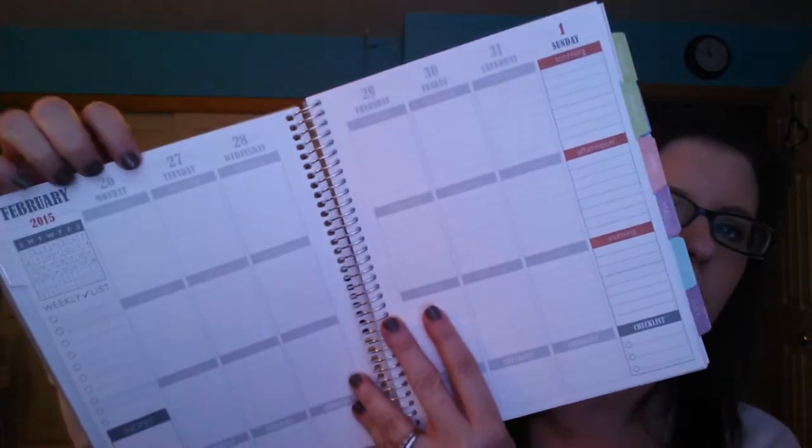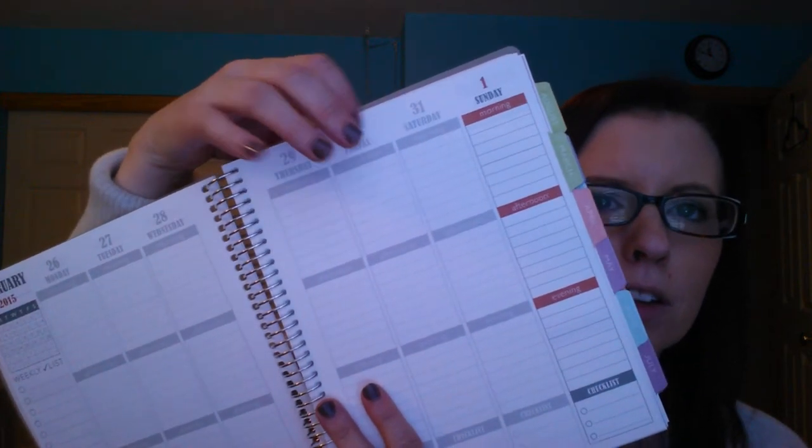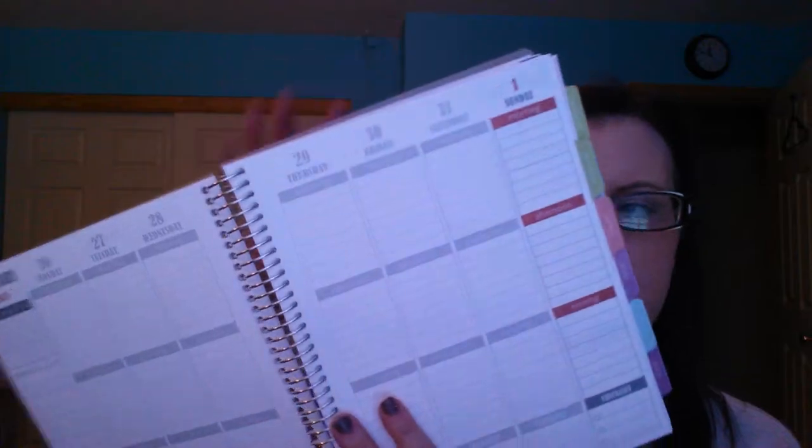So you have January 26th, 27th, 28th, 29th, 30th, 31st, and then this starts February 1st. When you turn the page, let me turn it to the current week. It's February 16th, so here's the current spread.